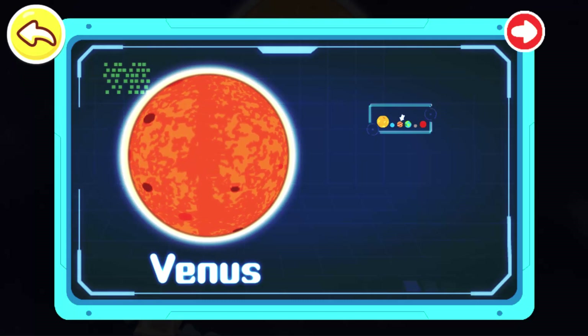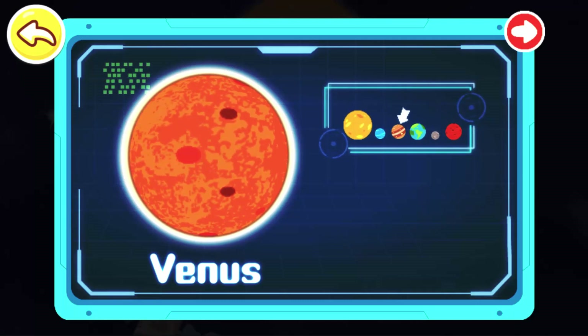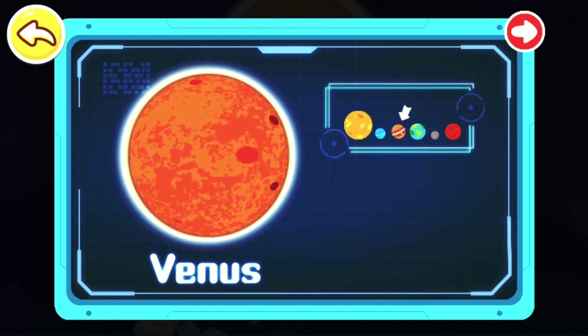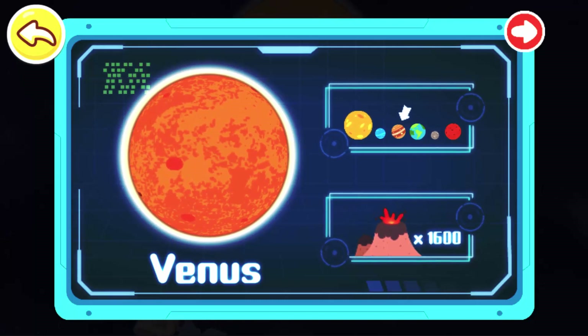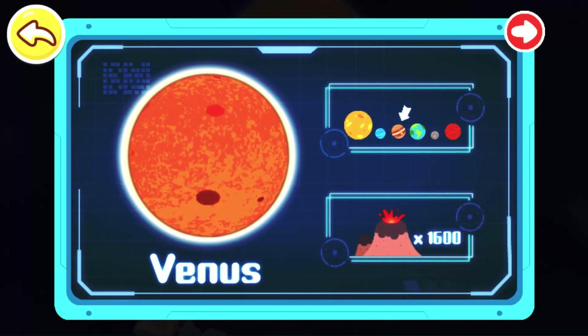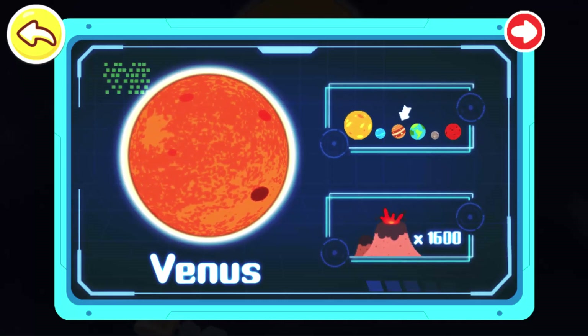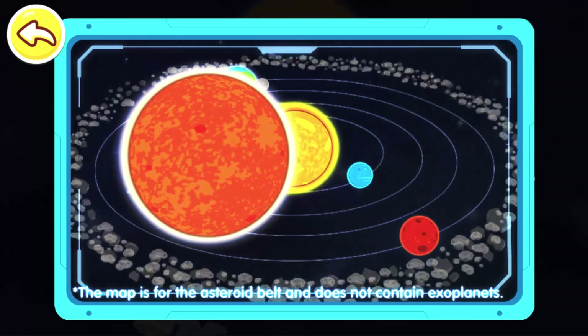Venus! Venus is the second planet from the Sun. It is the Earth's sister planet, with a mass similar to that of the Earth. Venus is the second brightest star in the night sky after the Moon. It's also the planet with the most volcanoes in the solar system — more than 1,600 large volcanoes have been discovered on Venus so far.